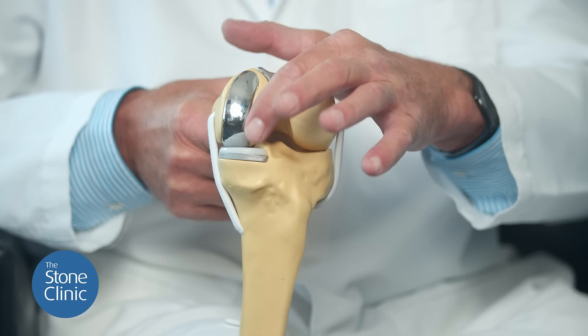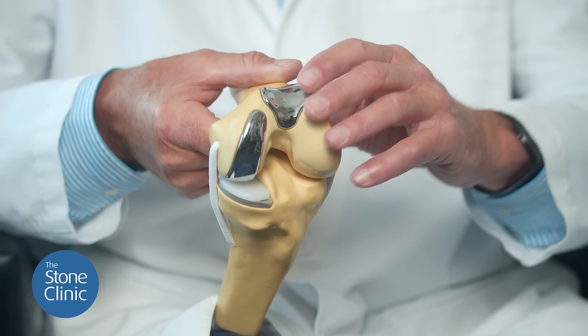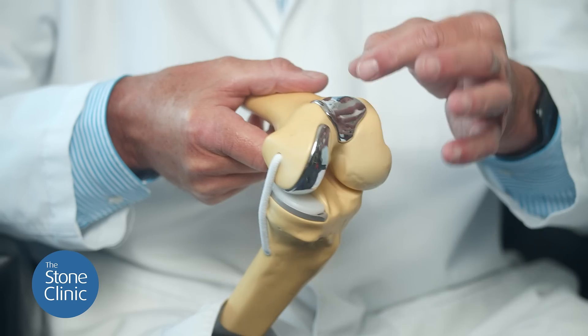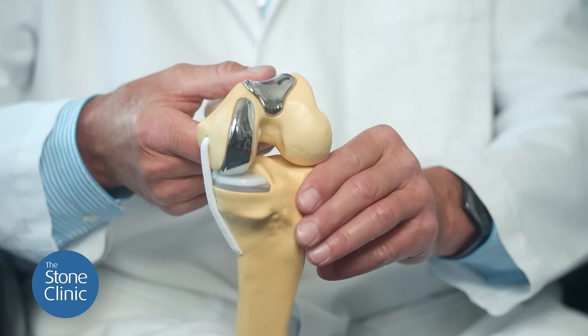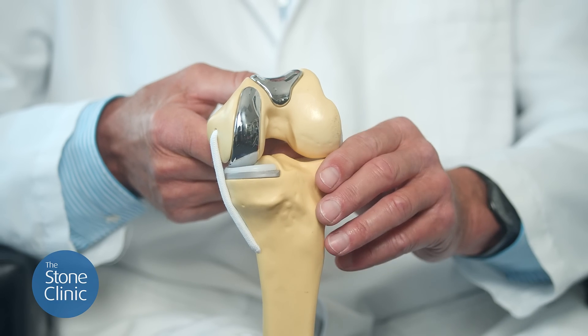When a patient has only worn out one part of their knee, often we can do a partial knee replacement rather than a complete knee replacement. This means we can resurface just one part of the knee — here the femur and the tibia — or just the patellofemoral joint, here the trochlea, and put a button on the patella. This permits us to not touch the rest of the knee, and the knee becomes a much more favorable, forgotten knee by three months for most patients.